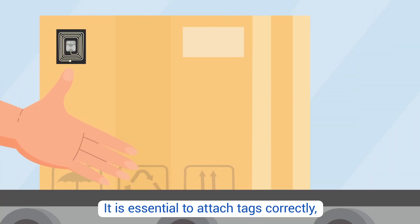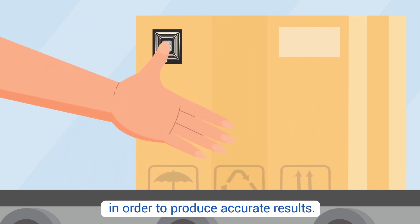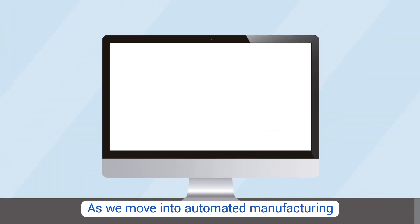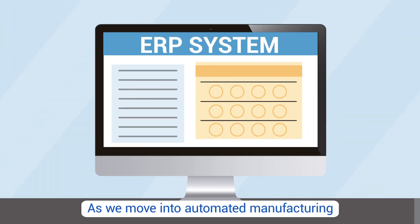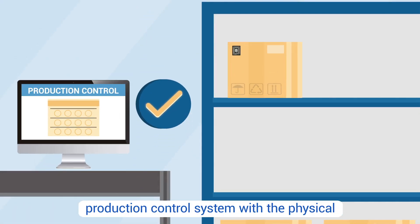It is essential to attach tags correctly with the correct orientation in order to produce accurate results. As we move into automated manufacturing, it is important to establish relationships between the records in an ERP or production control system with the physical entities in the manufacturing process.